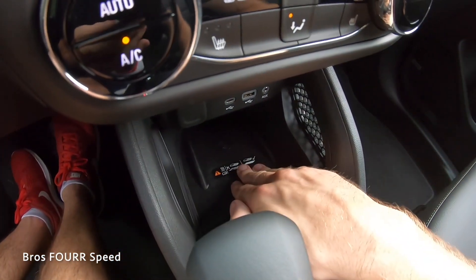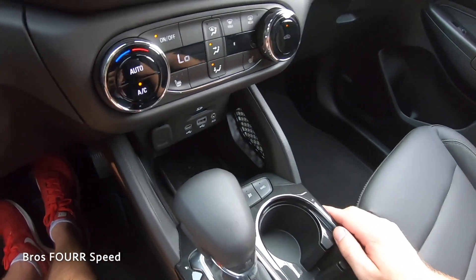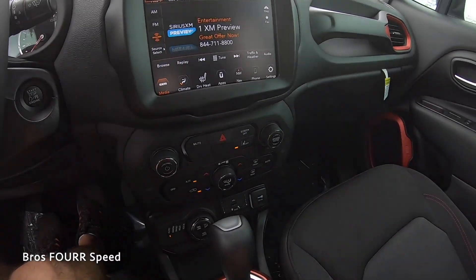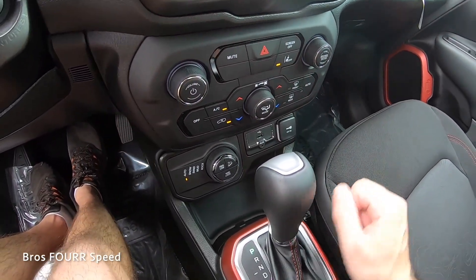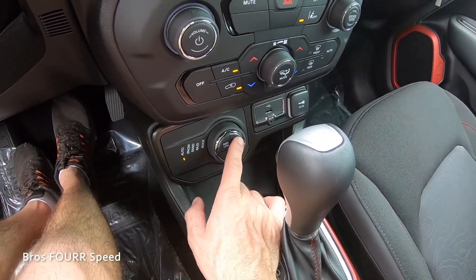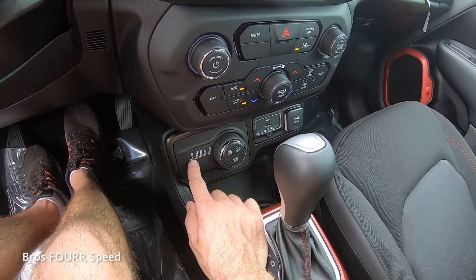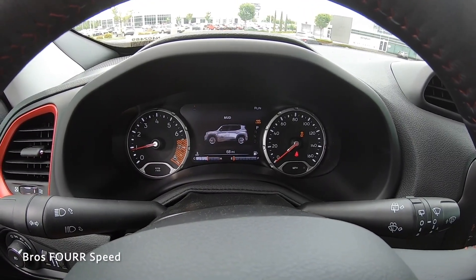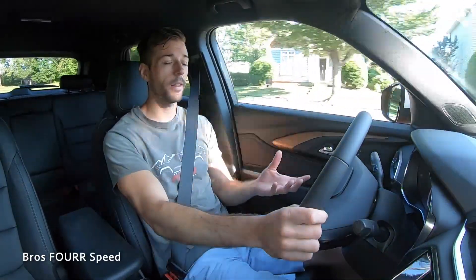Underneath the Chevy's infotainment system there's a 12-volt outlet, auxiliary ports for electronics, and a wireless charging pad that charged my phone very quickly. You can also switch between all-wheel drive and front-wheel drive bias from here. Over on the Jeep, there are a lot more controls — climate controls, power and audio for the radio, the ability to shut off the screen, lane-keeping assist, and all the different off-road driving modes. The Renegade has a differential lock, downhill assist control, and four-wheel low — much more off-road focused than the Trailblazer Active.